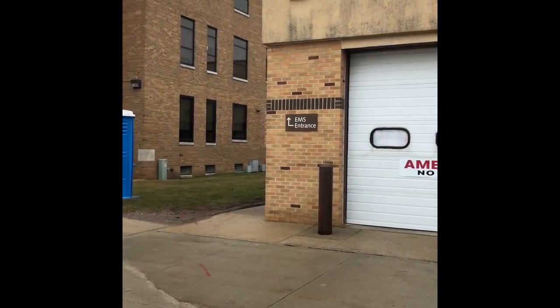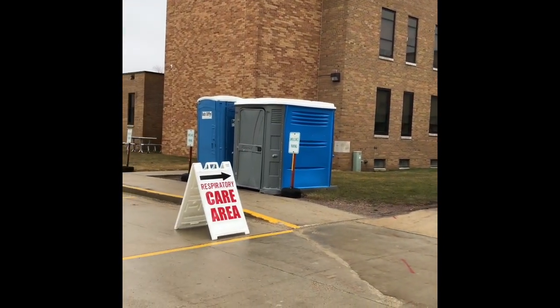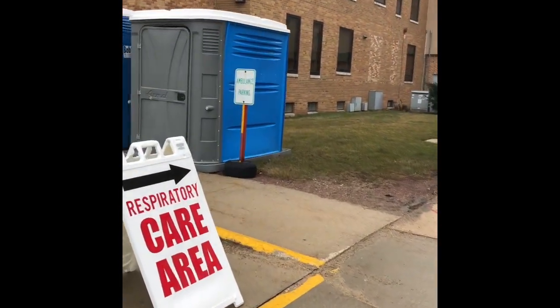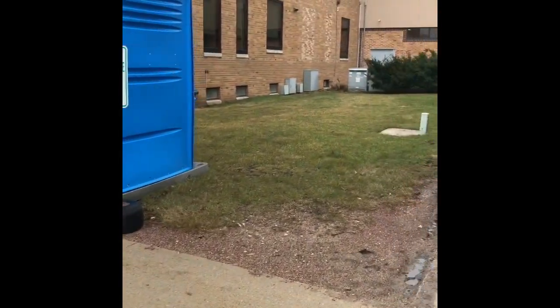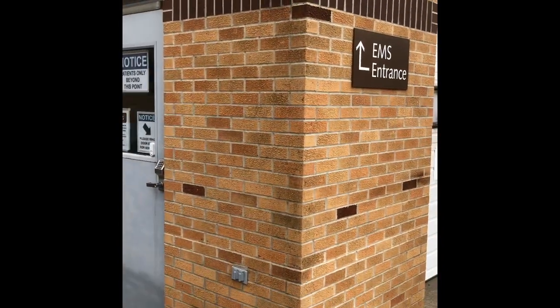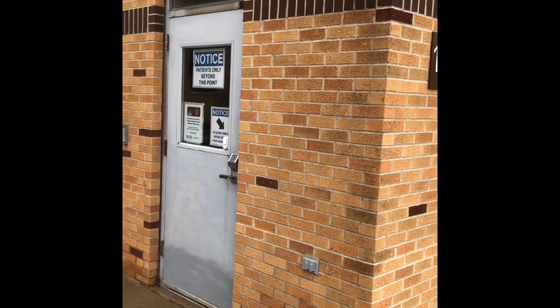This space was created for patients who have respiratory symptoms like a cough, fever, shortness of breath, or difficulty breathing. When you come for an appointment, you will be asked about your symptoms over the phone before you arrive. Please only come to the respiratory care area if you are directed to do so by our staff.